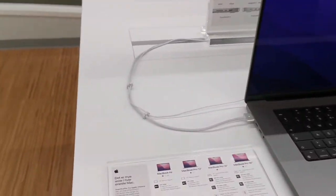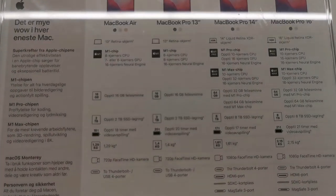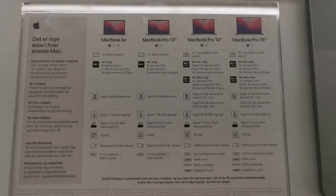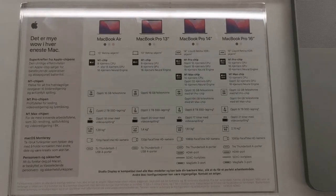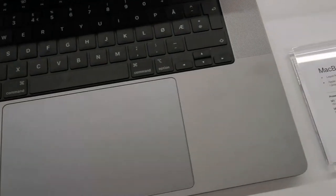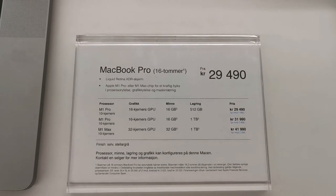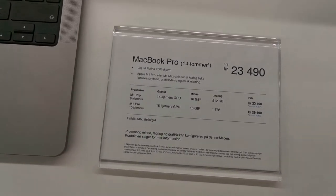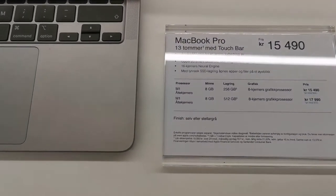Let's see how much these cost. There's the MacBook Air, MacBook Pro 13, MacBook Pro 14 inches, and MacBook Pro 16 inches. You can see the specifications and choose what you want to purchase. The MacBook Pro 16 inches is 29,419 Norwegian crowns, and the 14 inches is 23,490 Norwegian crowns.